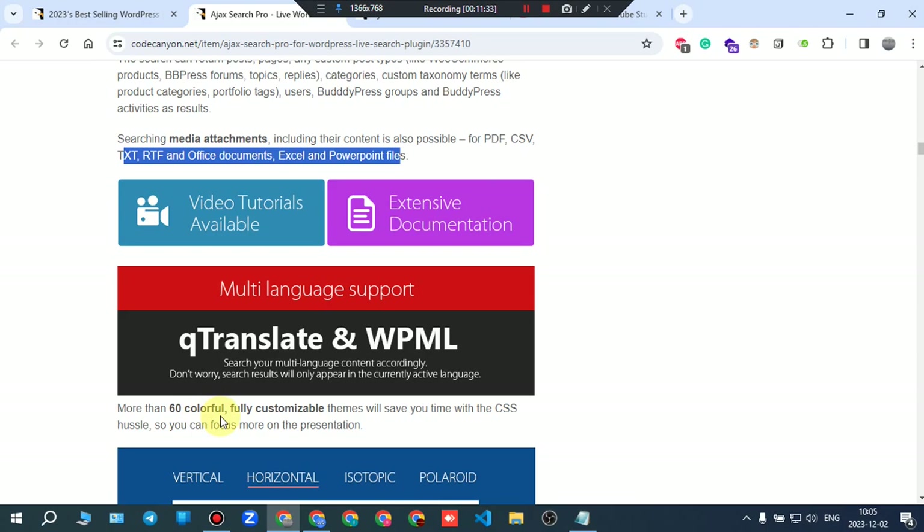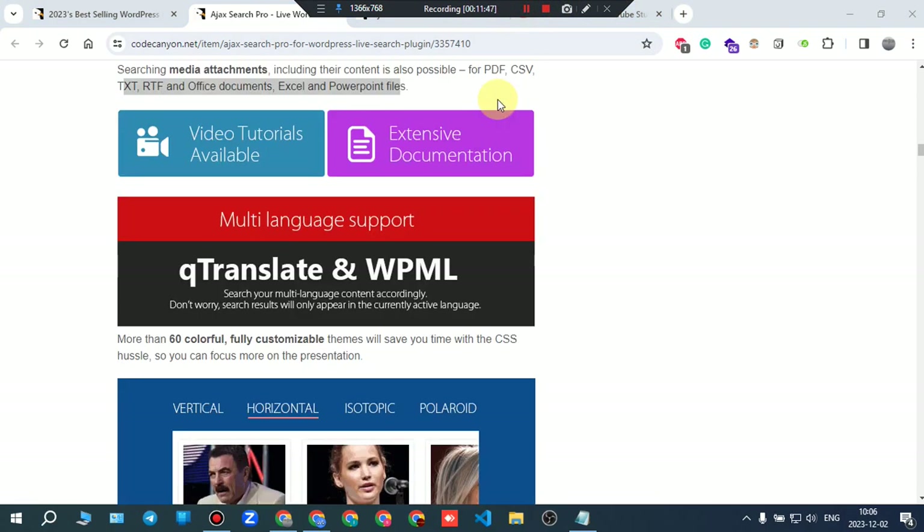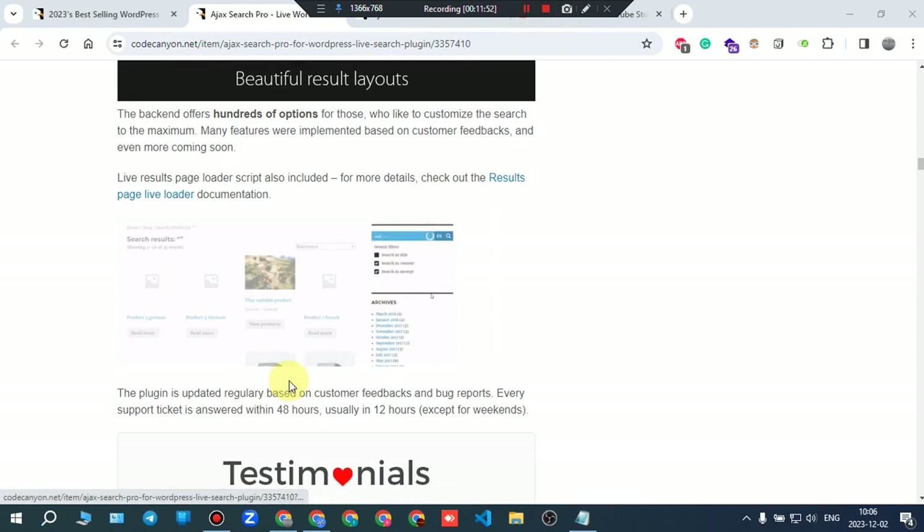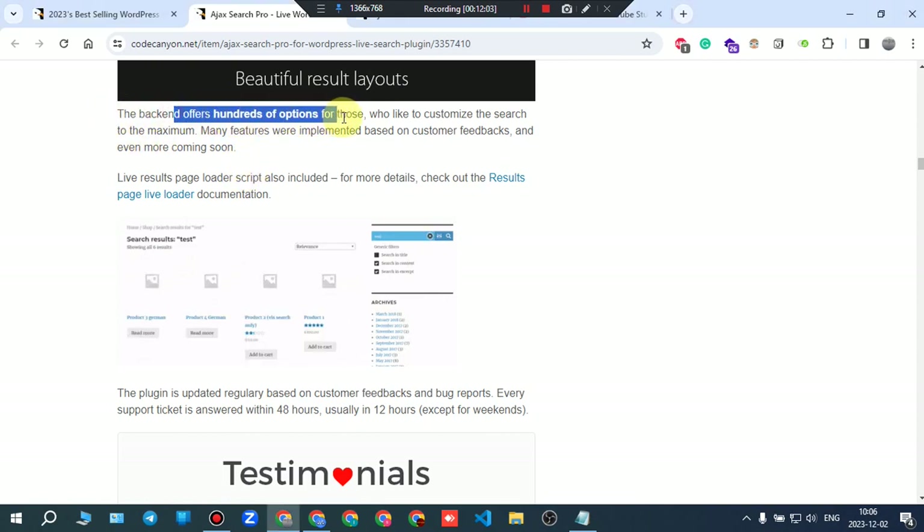More than 60 colorful, fully customizable themes will save you time with the CSS hustle so you can focus more on presentation. The backend offers hundreds of options for those who like to customize the search to the maximum.